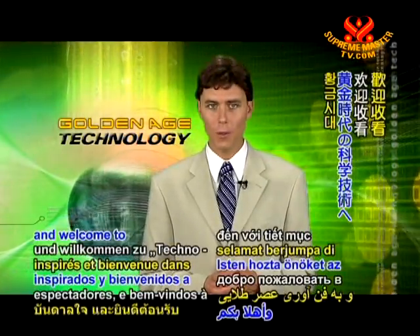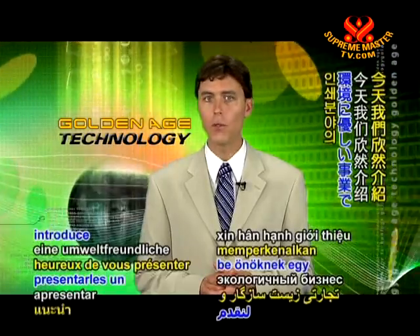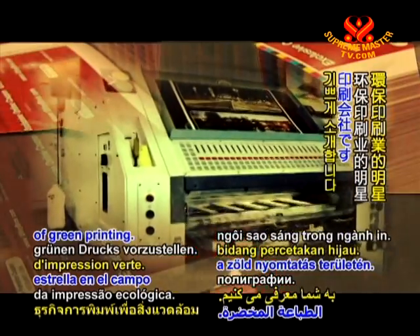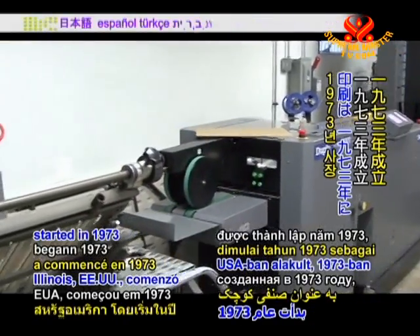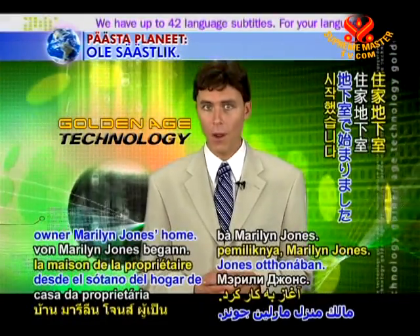Greetings inspired viewers and welcome to Golden Age Technology. Today we are pleased to introduce an eco-friendly business and true star in the field of green printing: Consolidated Printing Company, based in Chicago, Illinois, USA, started in 1973 as a small business run from the basement of owner Marilyn Jones' home.